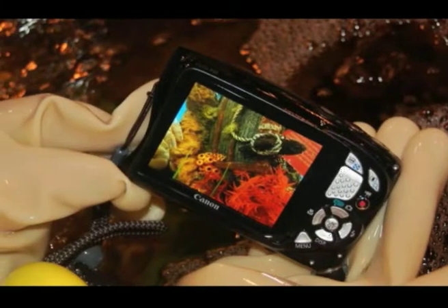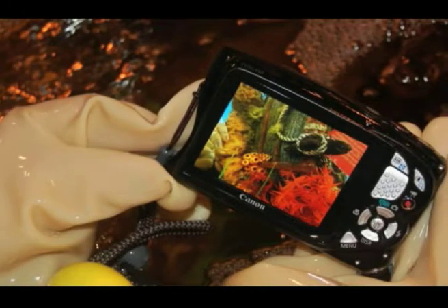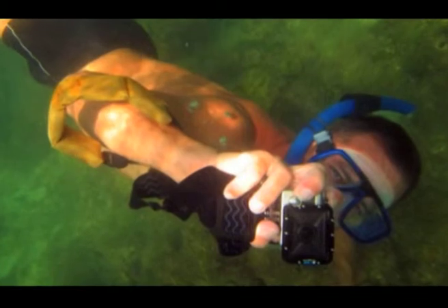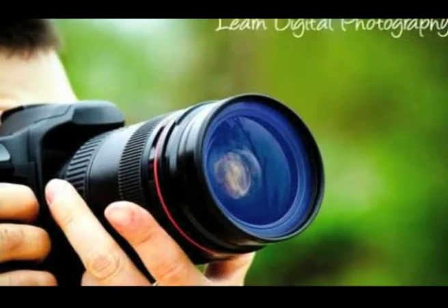The Canon D20 is a 12.1 megapixel waterproof offering from Canon. It has the longest zoom range of any of the cameras in this roundup, at 28-140mm.